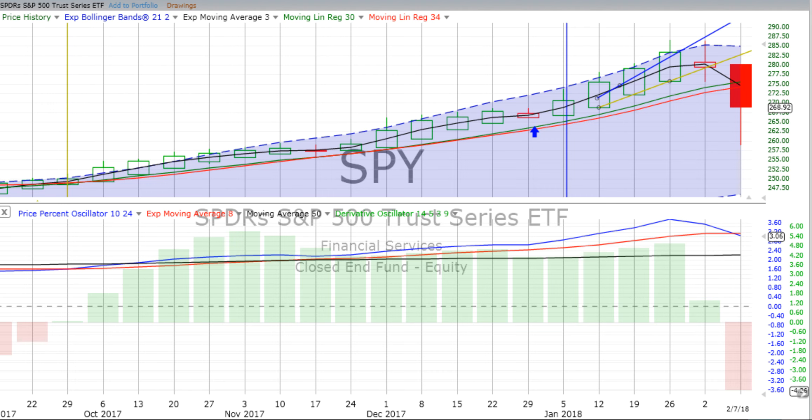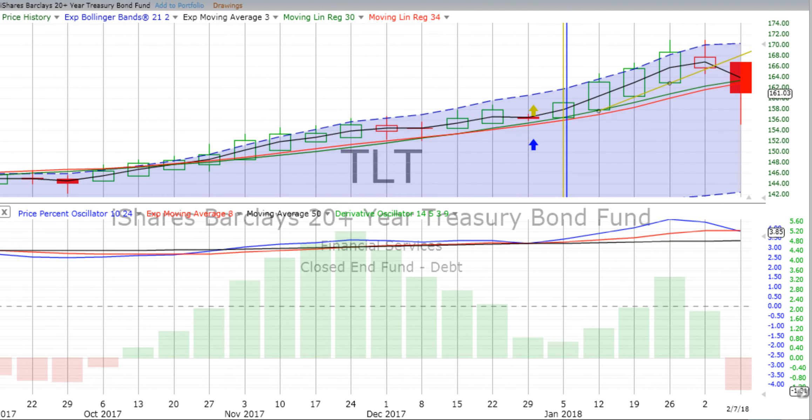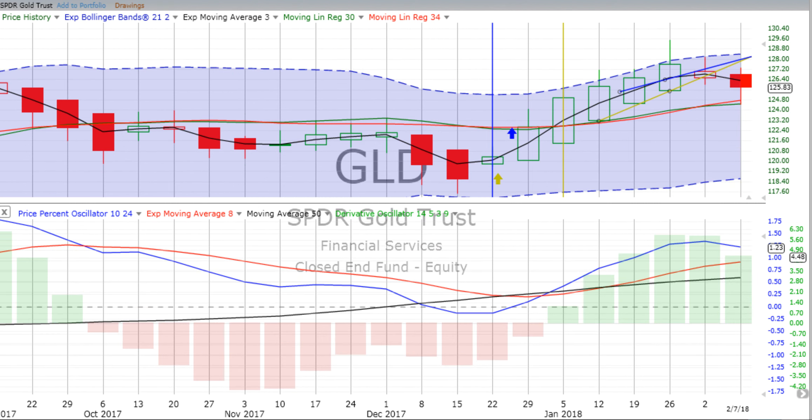You're listening to ChartingWealth.com for Thursday, the 8th of February, 2018. Everything on the board is down: the S&P 500, the NASDAQ 100 down the biggest, TLT 20-year bonds down, and gold down.